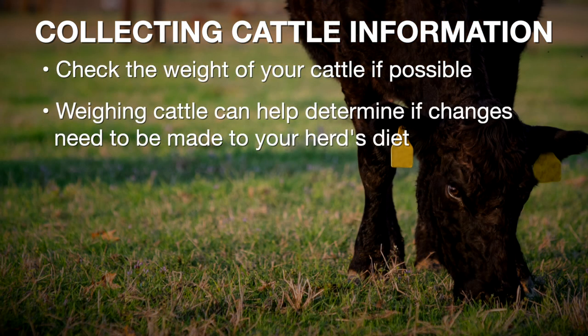Another thing that it's a good idea to collect at this time of year, if possible, is just to weigh those cows. Obviously the sheer mass of the cow is going to impact what she's going to need to eat, and whether it's standing forage that we're going to be grazing or we're putting together or buying our hay crop for going through the winter months, it's beneficial to us to know how big those cows actually are.